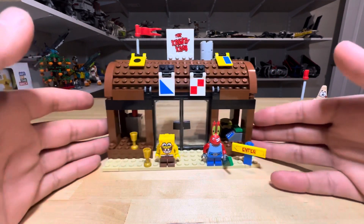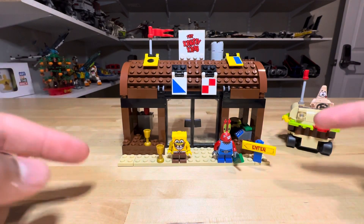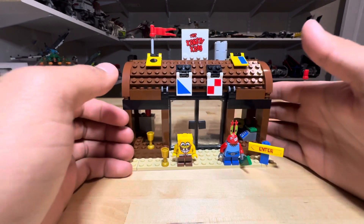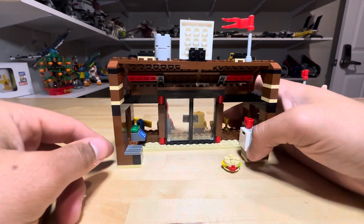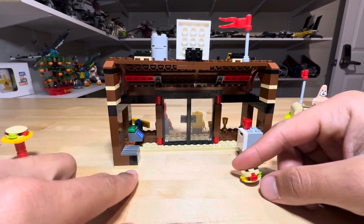Then we have the Krusty Krab itself. They made two versions of the Krusty Krab in the early 2000s — this one and a more fleshed-out version. This is basically a facade version; you just get the front view of it. If you turn it around, you'll notice the interior is very basic — there's no chairs, just a singular cup, and I think this is supposed to represent a grill.